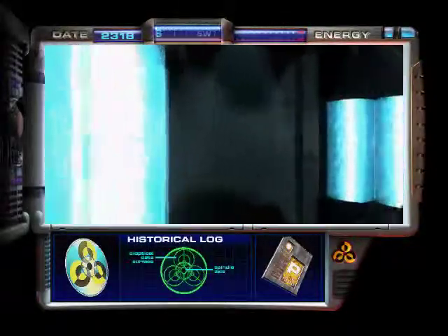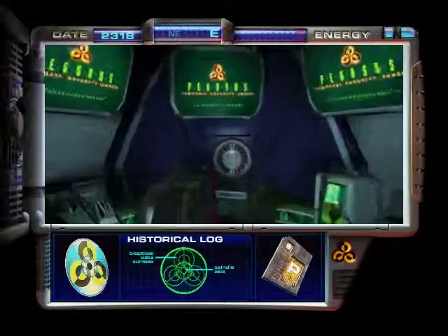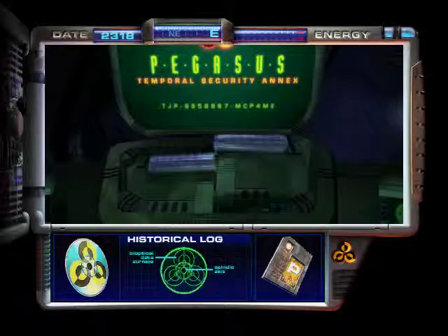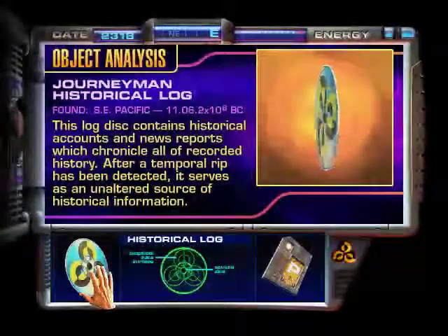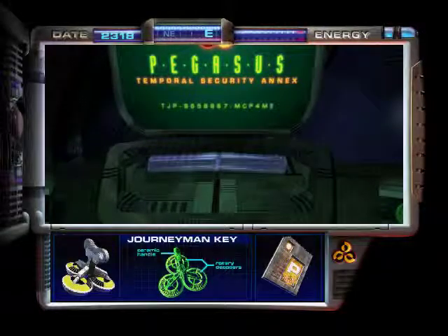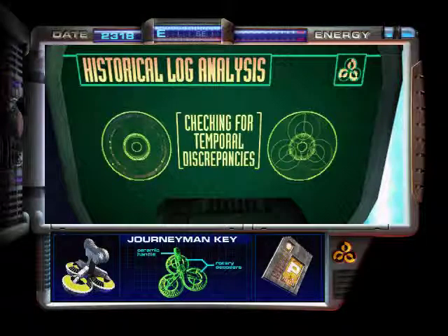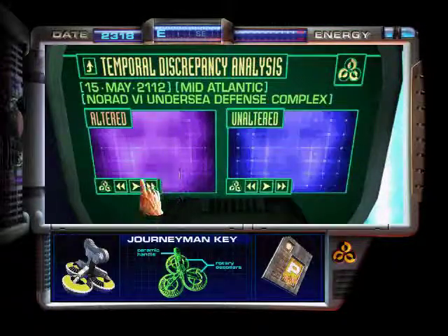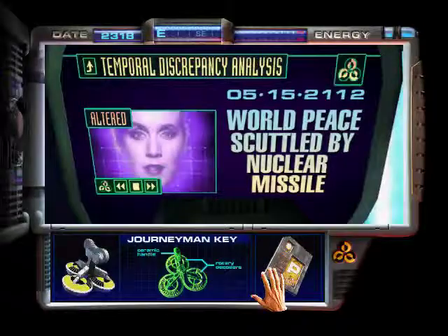Let's roll. Time to see what happens. Checking for temporal discrepancies. Let's see what is here. 5-15-21-12, 1400 hours.